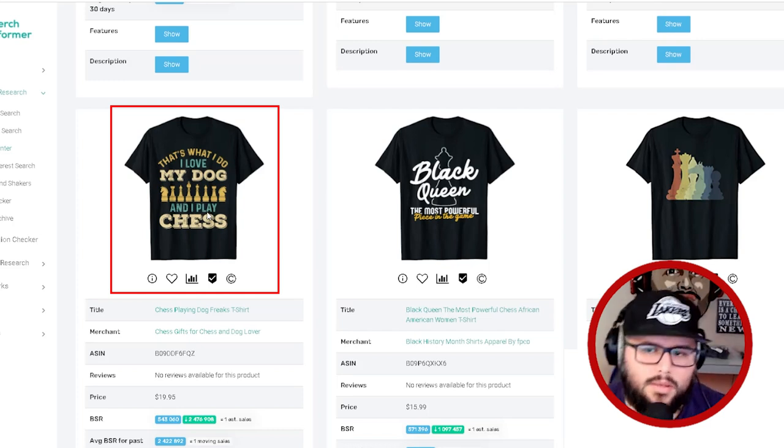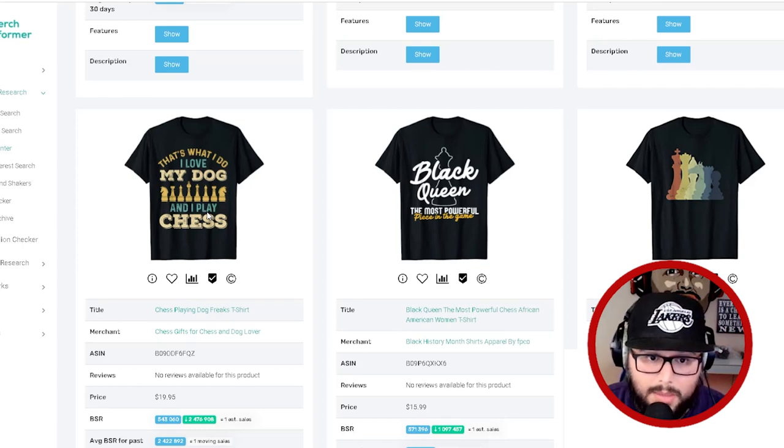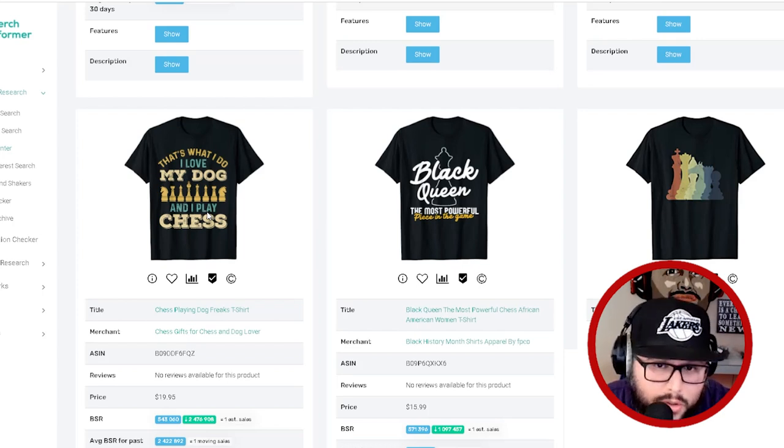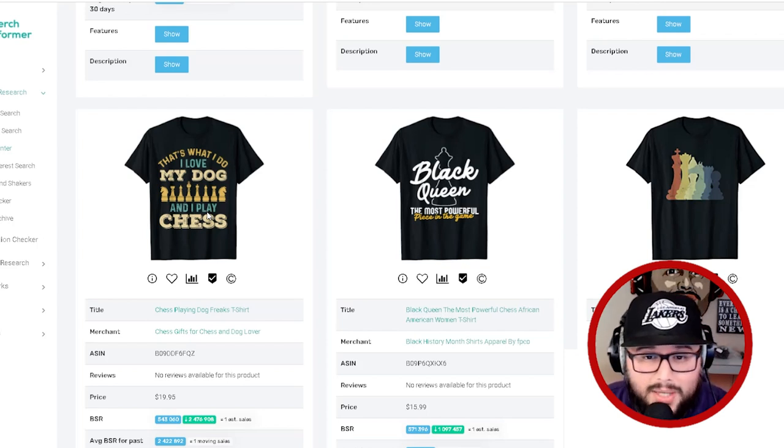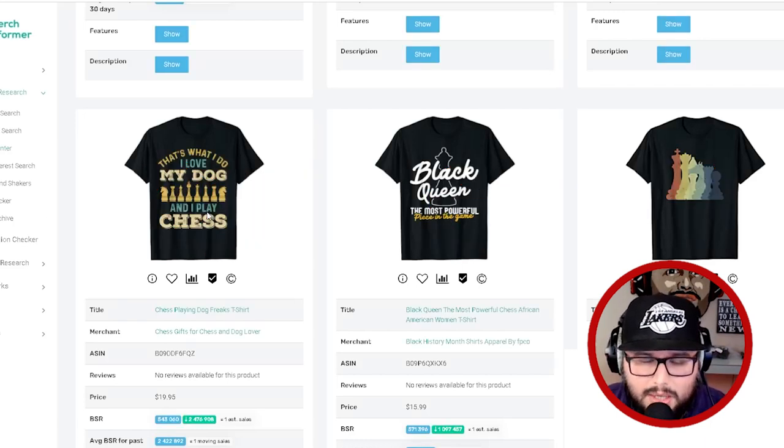'I love my dog and I play chess.' You're seeing a lot of designs mixed with people's favorite animals — my cat, my dog — and that's a good way to create less competition for yourself. Think of different ways to mix something with the chess niche. Don't copy anyone — figure out something unique. Even if you can only come up with two or three designs, implement them and create a top seller.